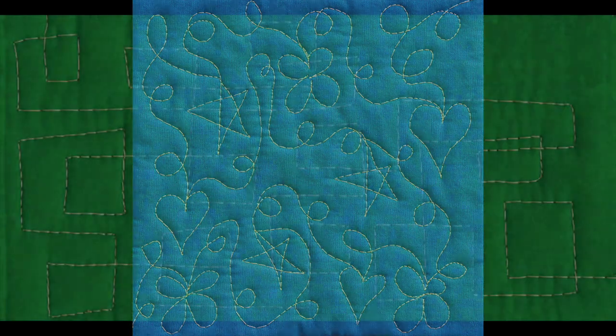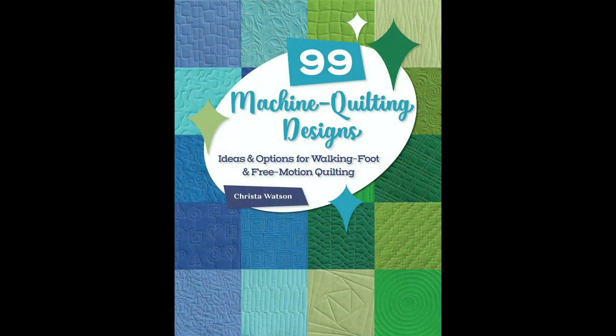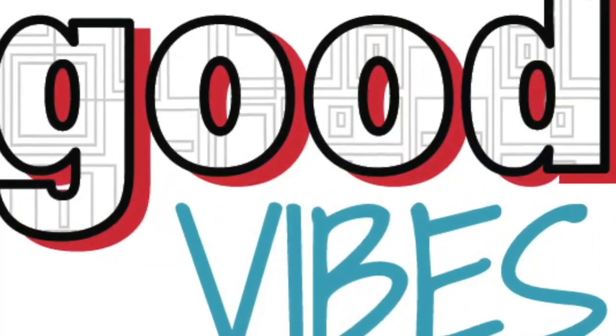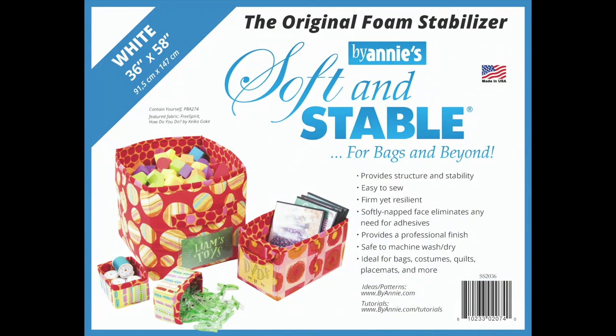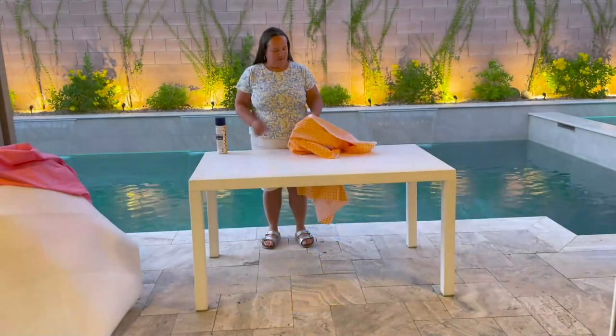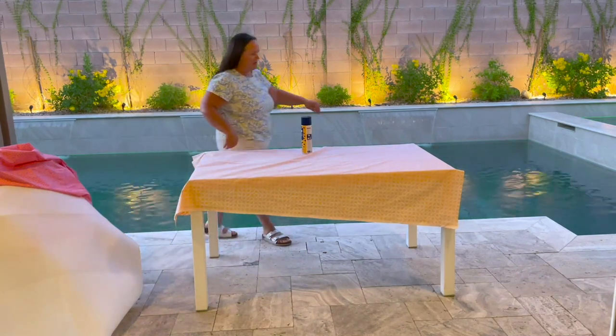For best results, choose a loose free motion design like a classic stipple or whimsical loops. Or for an edgy modern vibe, try a fun geometric like boxes and squares or a jagged stipple. You can find more ideas in the book 99 Machine Quilting Designs. Pair these interesting textures with non-directional fabrics so you never have to worry about which way is up when constructing panel pieces. Today Krista is using bright modern fabrics from Benertex, a piece of ByAnnie's Soft and Stable measuring 36 by 58 inches, and 505 basting spray.